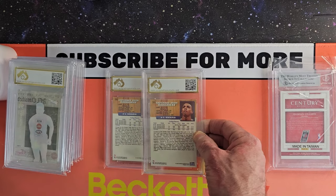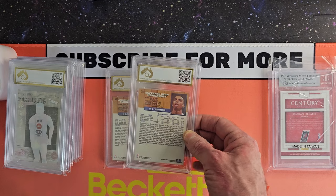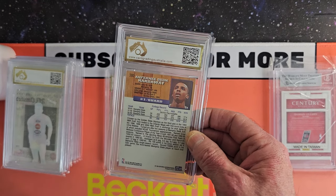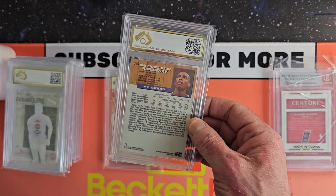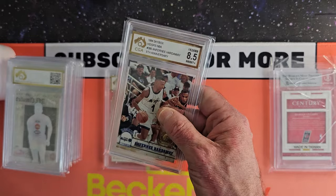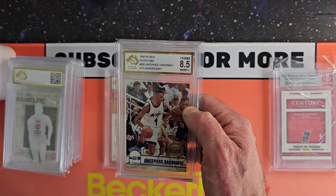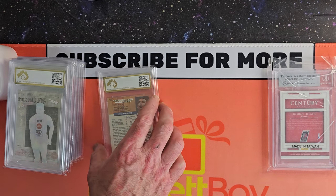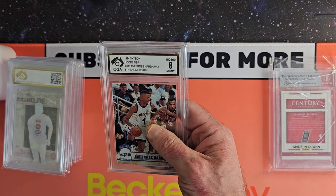Oh, here we go — Anthony Hardaway. A couple of Anthony Hardaways. These are the fifth anniversary parallels from 1993, so this is his true rookie card. College stats on the back there. And what do we got? 8.5 — that's not bad at all. And the second one, we got an 8.